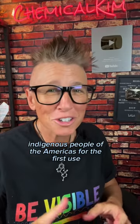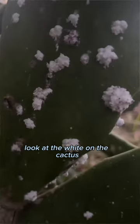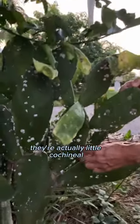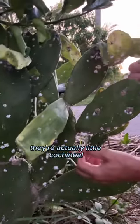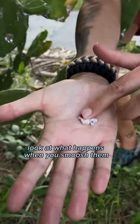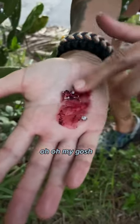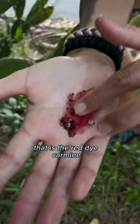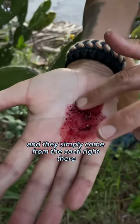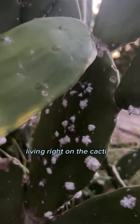Indigenous people of the Americas were the first to use cochineal as a dye. Look at the white on the cactus. Do you think that this cactus is infected? Do you think that's a mold? They are actually little cochineal, and they do look white and fluffy. That's a protective coating for them. And they simply come from the cacti, living right on them.